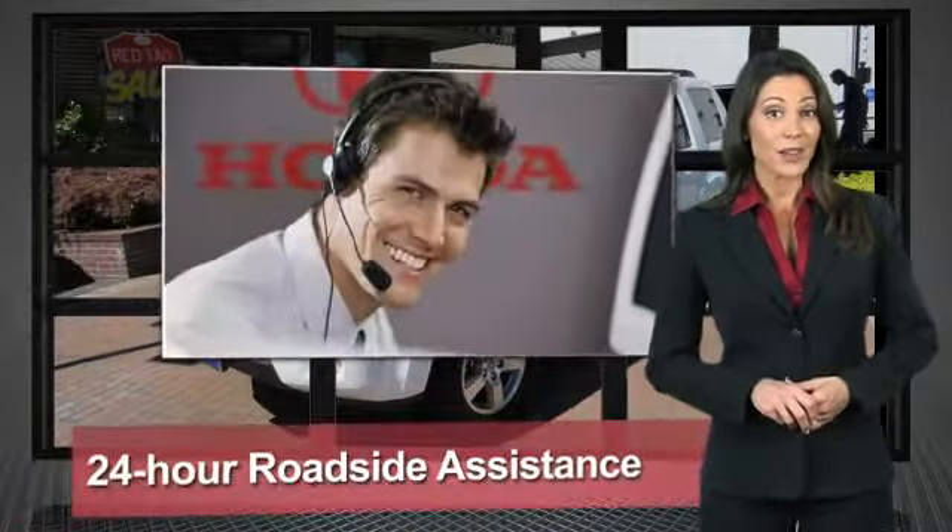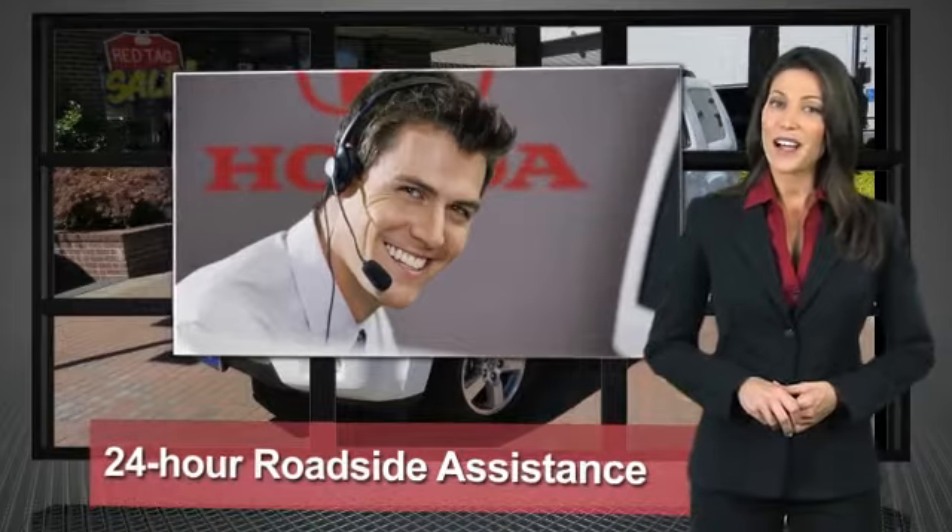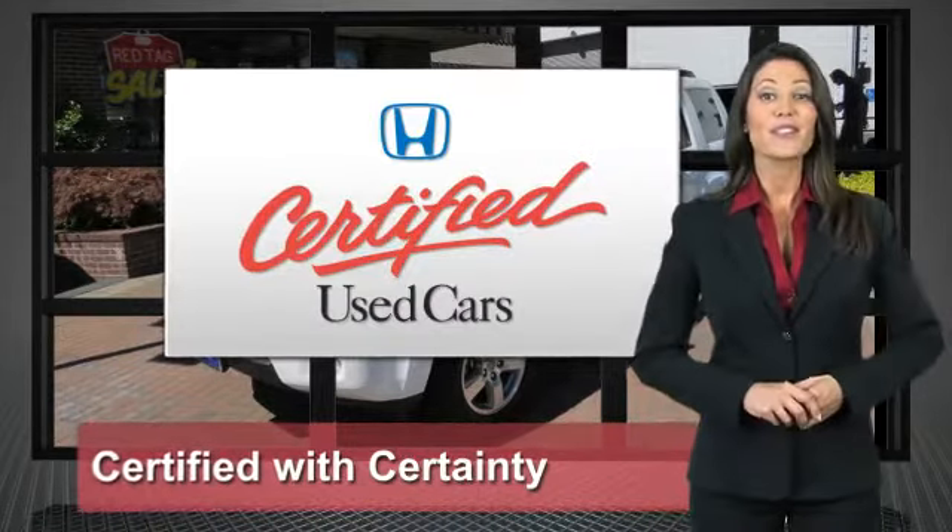Only well-maintained Honda models are eligible. Honda certified used cars — so reliable, they're certifiable.